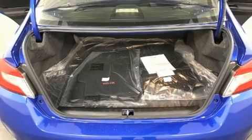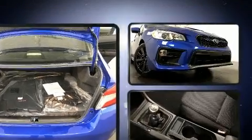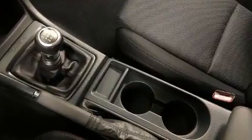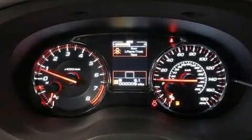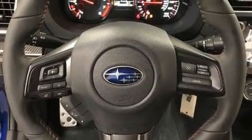Subaru ensures the safety and security of its passengers with equipment such as dual front impact airbags, front side impact airbags, brake assist, anti-whiplash front head restraint, a security system, and four-wheel disc brakes with ABS. This car was designed with safety in mind, allowing you to drive with even greater assurance.